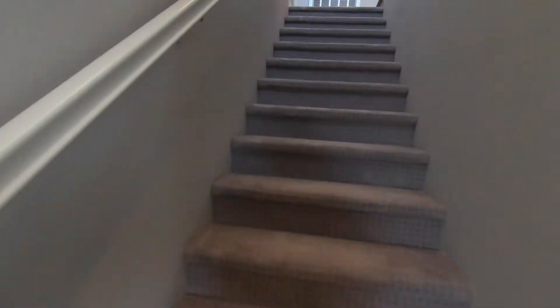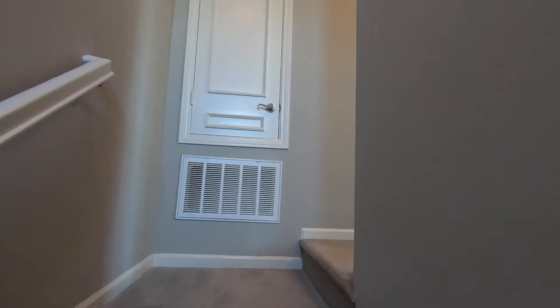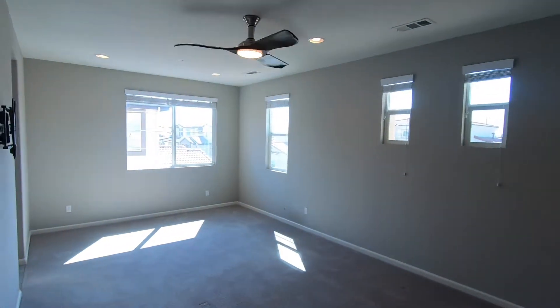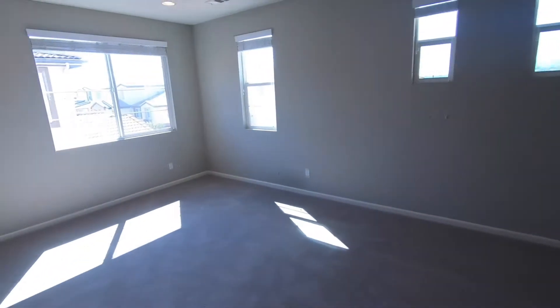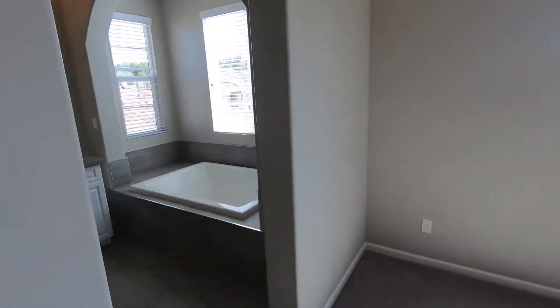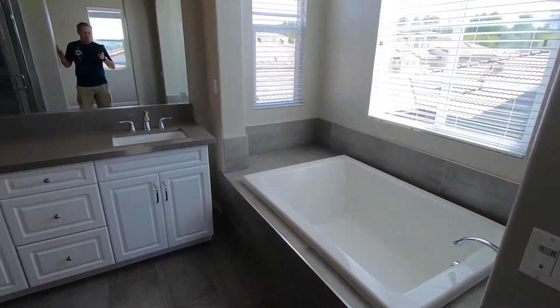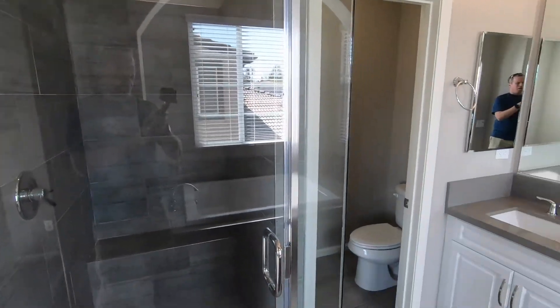Now we're going to head up to the third floor, where our master bedroom is. Walking into our master bedroom, we have some nice cabinetry as we walk in, a beautiful ceiling fan, and a large master bedroom. To our left we have a walk-in closet. We have a great bathtub, two sinks, a separate shower — super nice shower — and our toilet area.